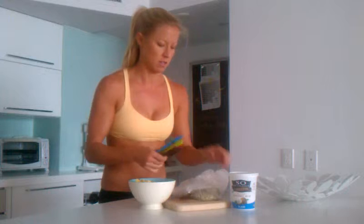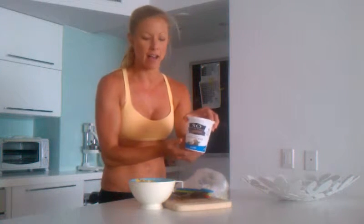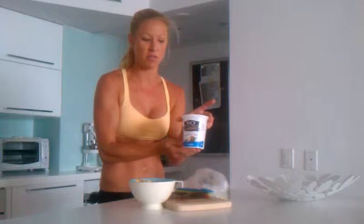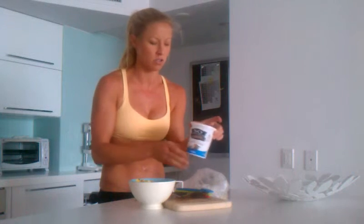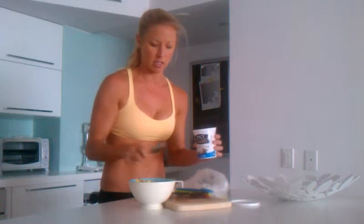And last, I'm going to add the So Delicious Dairy-Free Cultured Coconut Milk, which is a good yogurt substitute. The texture's great, the flavor's great. I get the plain, so I'm not adding any extra sugar, but it's totally delicious.